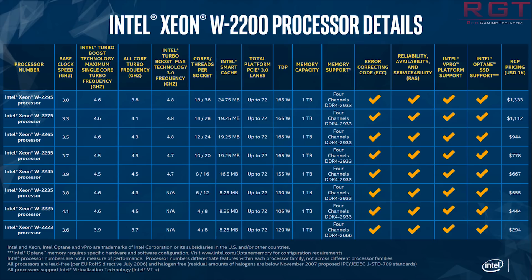We're seeing significantly reduced prices across the W-2200 family. The Xeon W-2295 is $1333. The W-2275 is $1112. The W-2265 is $944. The W-2255 is $778. The W-2245 is $667. The W-2235 is $555. The W-2225 is $444. And the W-2223 is $294. You can see the specs on screen — they all have varying clock speeds, but the one constant is the PCIe lanes. The top end is 18 cores and 36 threads, going down to 14 cores 28 threads, then 12 to 24, and so on down the stack.